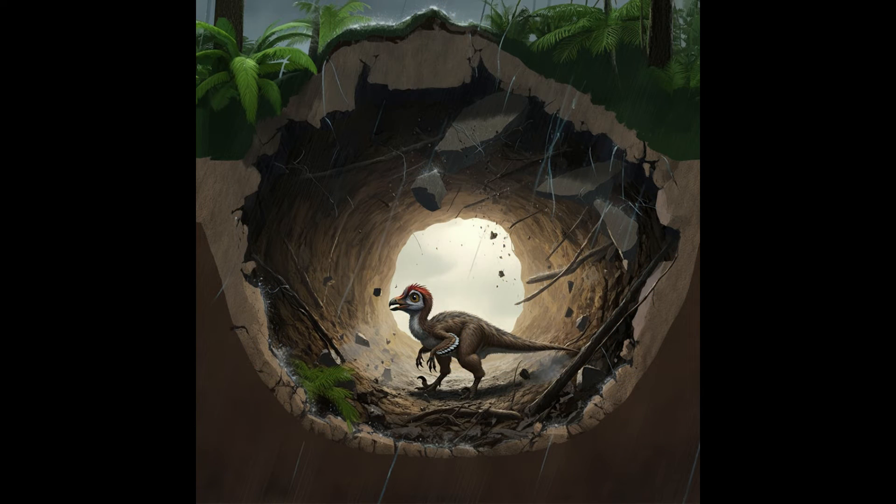So no fiery volcanoes. How did these dinos actually die? The study suggests that a lot of them, especially the smaller ones, died from burrow collapses. Picture a heavy rainfall, maybe even some tremors from bigger dinosaurs stomping around — that could trigger collapses, instantly burying the smaller dinosaurs in their burrows. So they're just chilling in their burrows and bam, lights out.